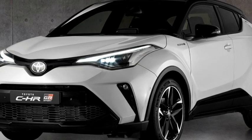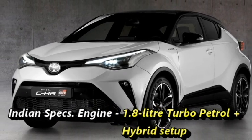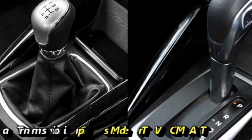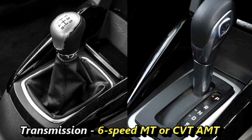The Indian specification of the CHR might get a 1.8-litre turbo petrol engine along with a hybrid setup, which can generate 135 horsepower. Toyota may offer an optional 6-speed manual or CVT automatic transmission for the Indian specification of the CHR.